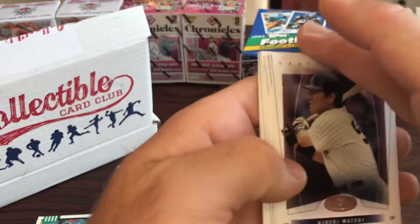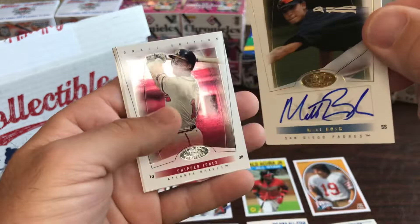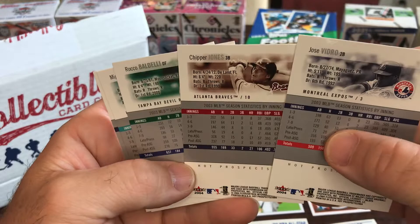Colby had the 2004 Draft Edition. Hideki Matsui, Miguel Cabrera - so close! Rocco Baldelli. Oh, they've got an autograph - cool! But this guy never really made it. Matt Bush - it's numbered. Chipper Jones, Jose Vidro. Pretty cool, I like the looks of these cards.